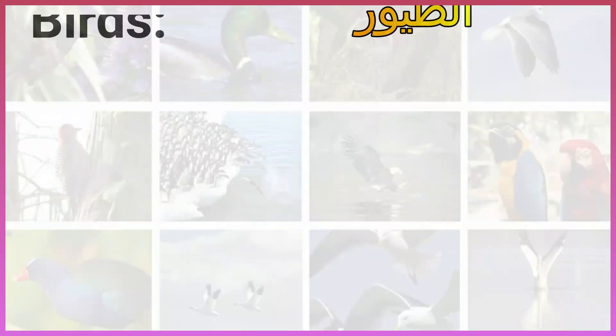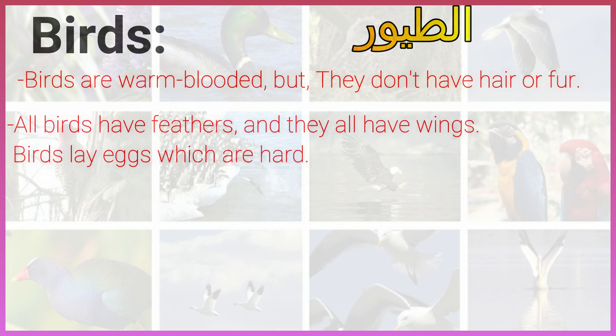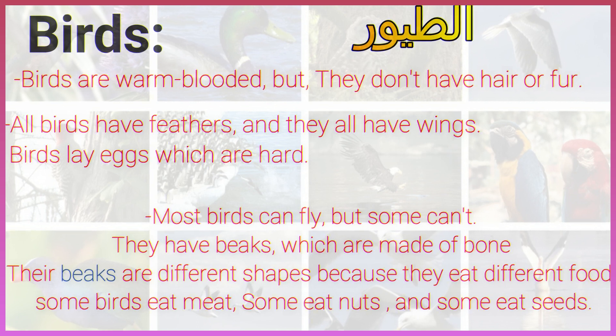Birds. Birds are warm-blooded, but they don't have hair or fur. All birds have feathers and they all have wings. Birds lay eggs which are hard. Most birds can fly, but some can't. They have beaks, which are made of bone. Their beaks are different shapes because they eat different food. Some birds eat meat, some eat nuts, and some eat seeds.